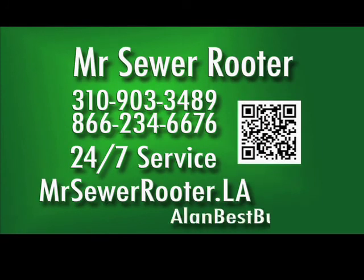Call Mr. Sewer Reuter 24/7 for immediate service: 310-903-3489, or go to their website, mrsewerreuter.la.